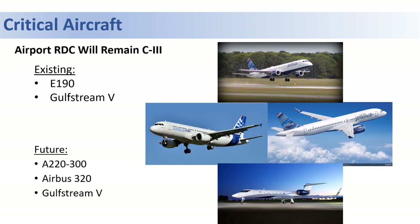The final element for the forecast is identification of the critical aircraft. An airport's Runway Design Code, or RDC, is a function of the aircraft's approach speed and wingspan of the most demanding aircraft utilizing the airport on a regular basis, which is typically 500 or more itinerant operations per year.